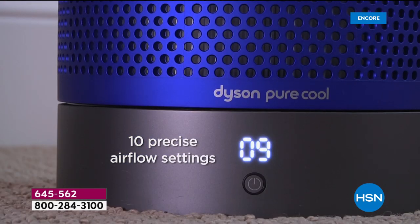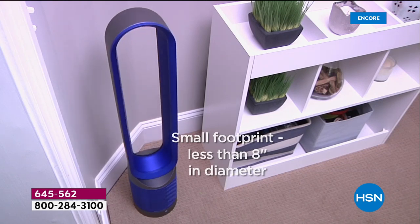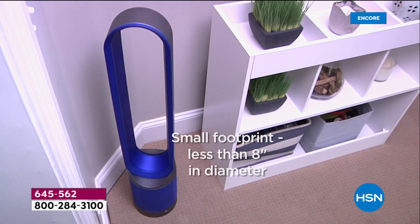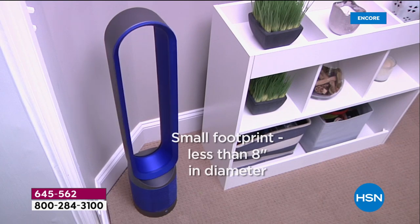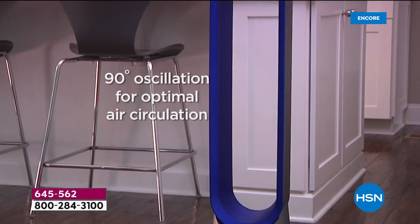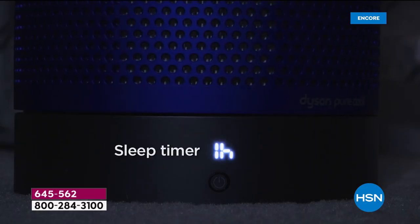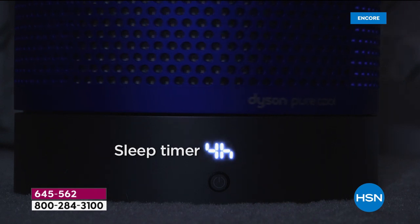I also appreciate that there are 10 settings — it's not just high, medium, and low. The 10 speed settings are wonderful. If you just want it to purify, put it on 1, 2, or 3. Then you can take it all the way up to 10 if you really want that lovely breeze we're missing from not being able to go outdoors at the moment.